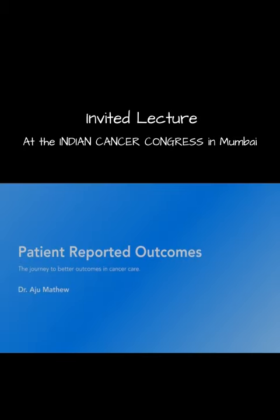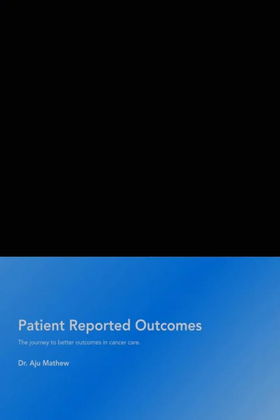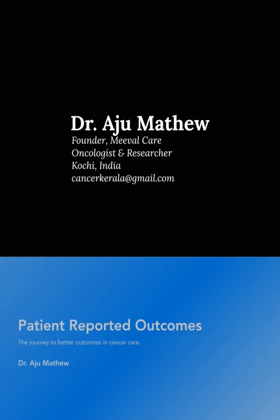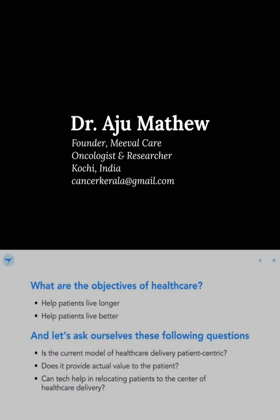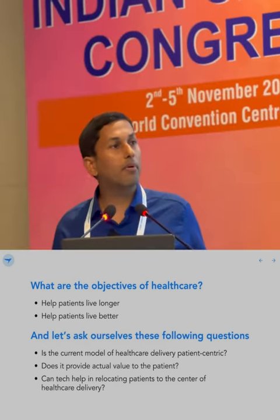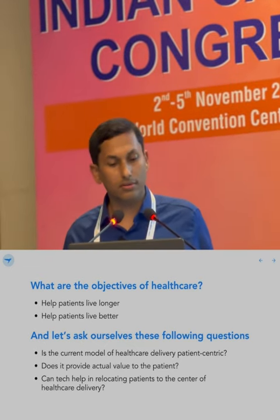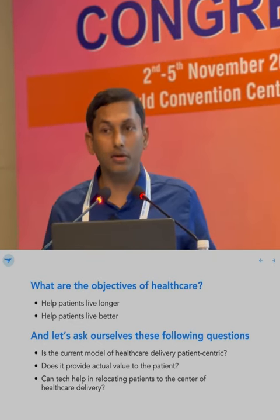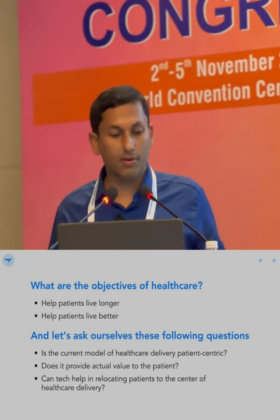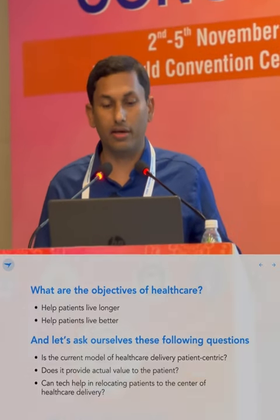Thank you for the kind invitation. I'm going to talk about patient-reported outcomes and a journey to better outcomes in cancer care. The objectives of healthcare are to help patients live longer and live better. So we have to ask ourselves: is the current model of healthcare patient-centric? Does it provide value to the patient? And can technology help relocate patients to the center of healthcare delivery?